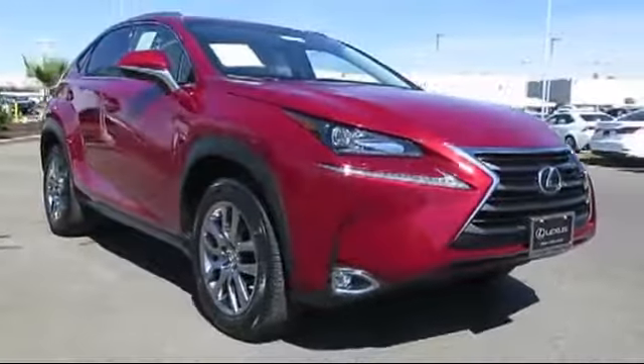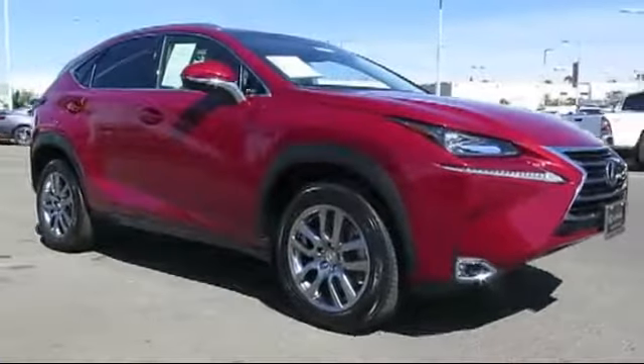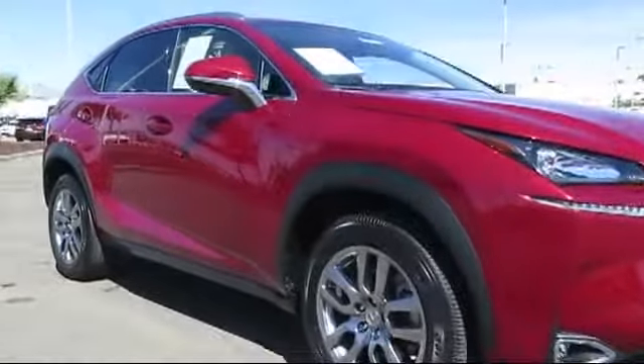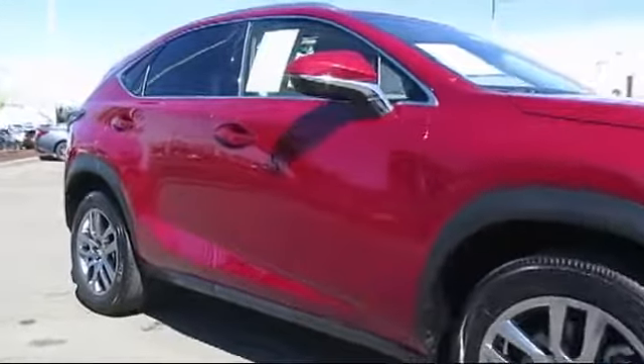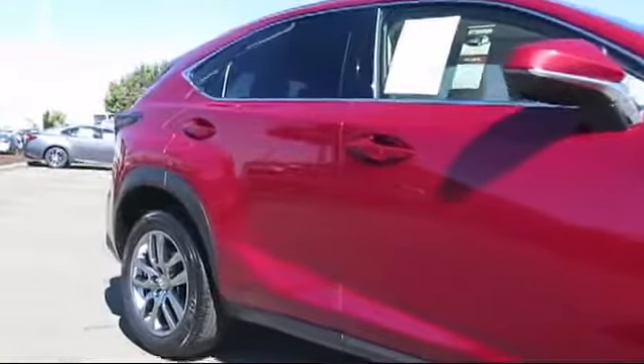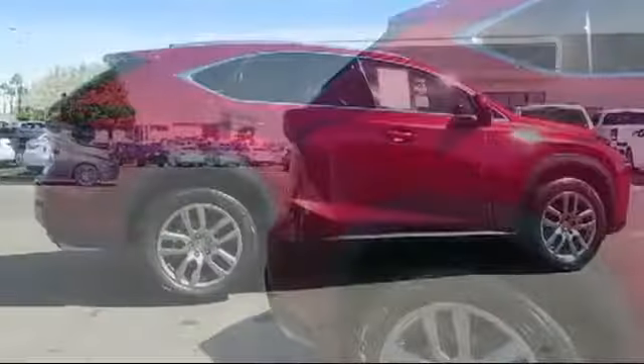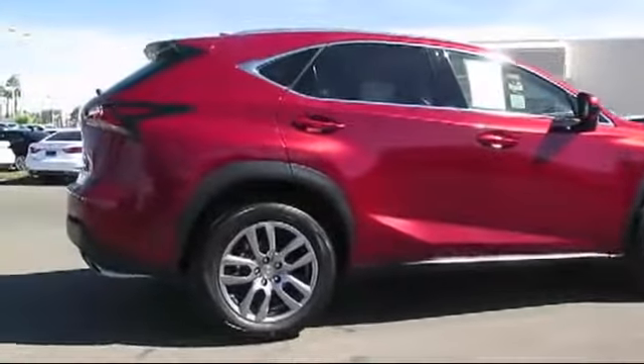This vehicle comes equipped with alloy wheels, roof rack, steering wheel controls, keyless entry, air conditioning, traction control, cruise control, side airbags, power windows, fog lights, and has less than 30,000 miles on the odometer.